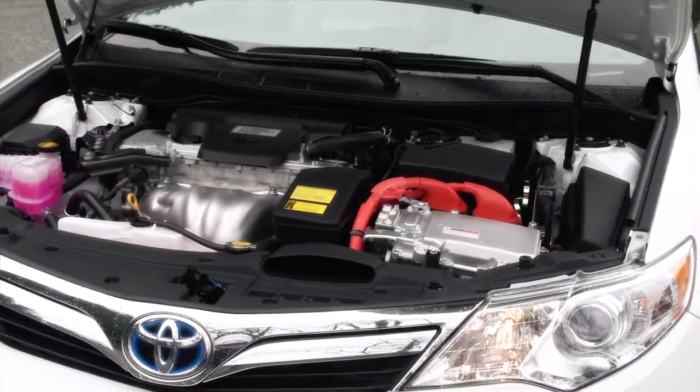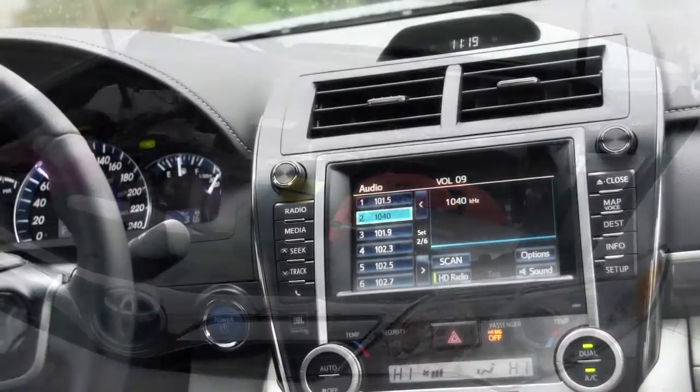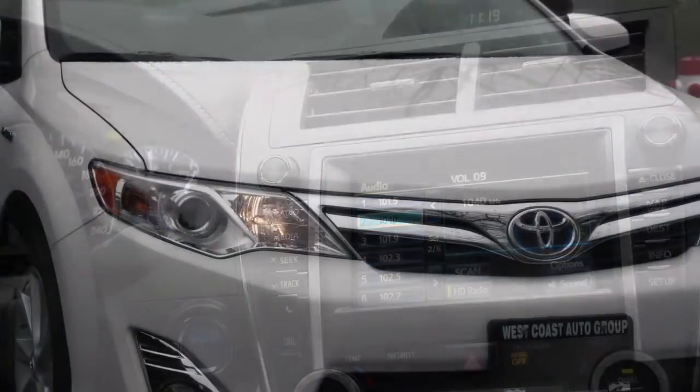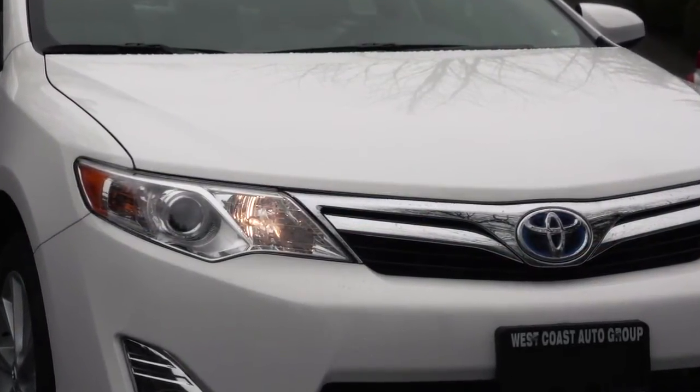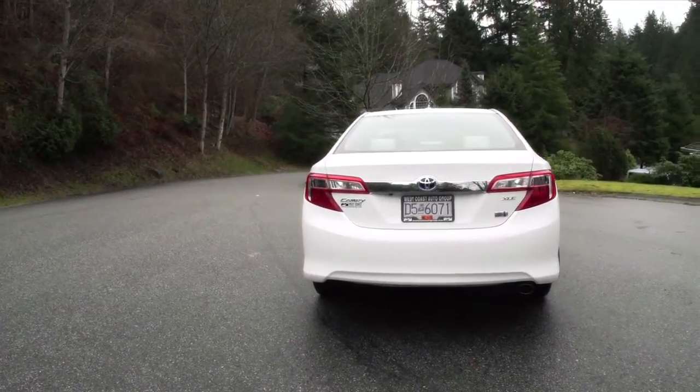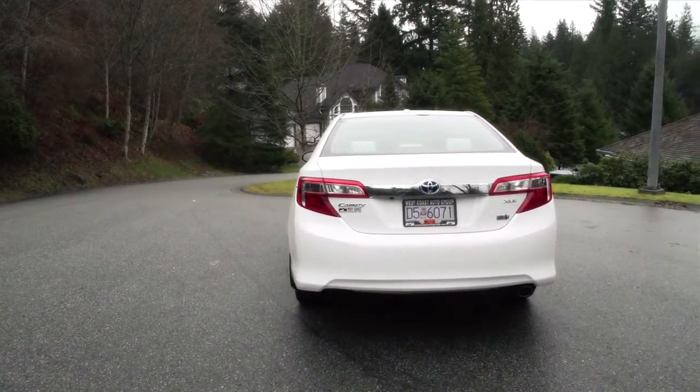I've been asked why I think the Camry's a winner. It's almost hard to encapsulate that in a few seconds, because there are so many things that are great about it. But what you have on your side is styling, comfort, utility, safety, fuel mileage, and most importantly, pricing.